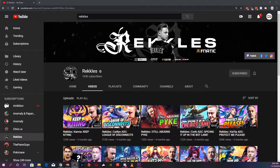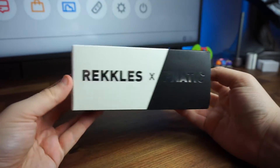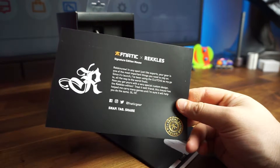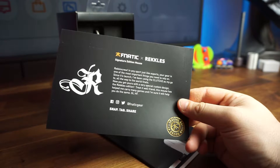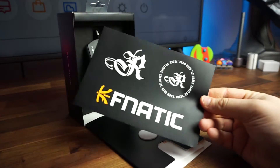If you're a fan of League of Legends, whether you follow esports or not, you most likely know this next name: Reckless. He currently plays attack damage carry for Fnatic's League of Legends team and has some serious skills — championship wins and described as perhaps Europe's best ADC. His card reads: "In any sport, just like esports, your gear is one of the most important things you need to rely on. Since its launch I've been using the Clutch 2 as my go-to all the way to the World Finals. Now you get yours with a very special custom design — the Reckless Edition." It also comes with some dope stickers.